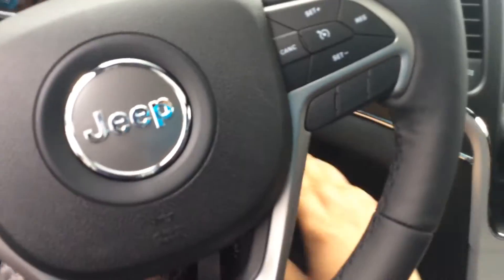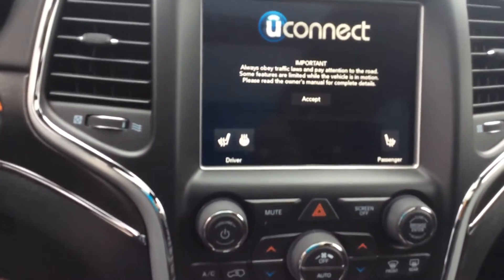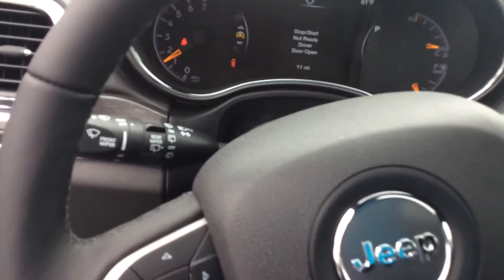It's got power seats, very nice. It's also got the panoramic sunroof, digital dash, the 8.4 Uconnect system, heated seats, and heated steering wheel — very cool. Let's take a look at the back real quick.